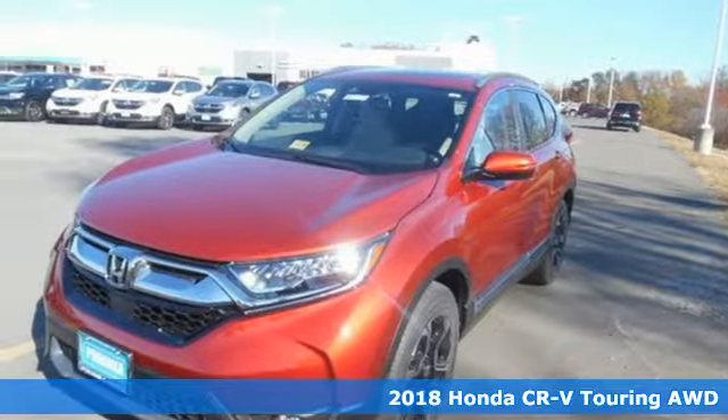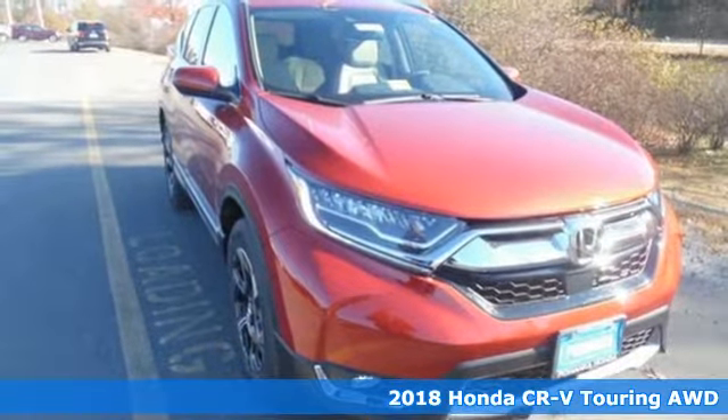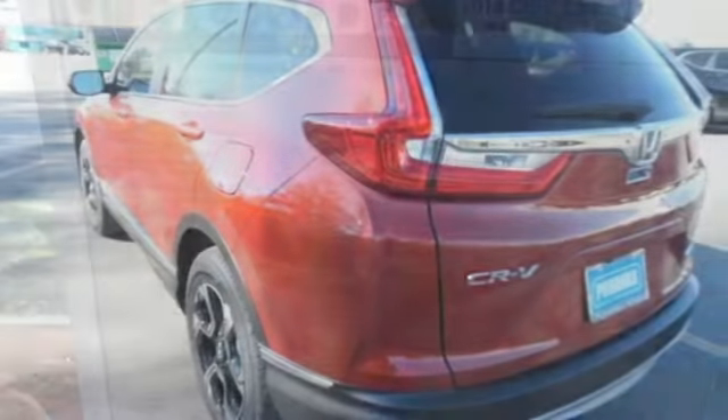Here's a 2018 Honda CR-V. Welcome to what feels like home. It's sleek looking, fuel efficient, and roomy enough for family and cargo. And it comes with all the amenities you need.